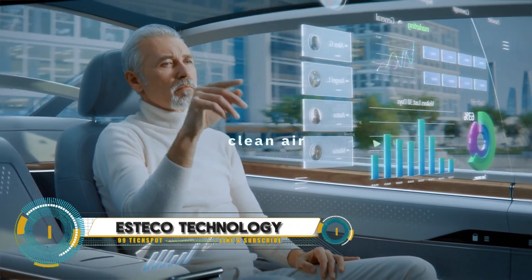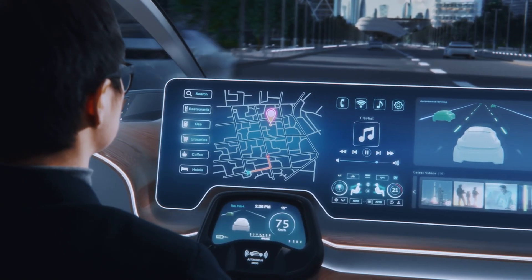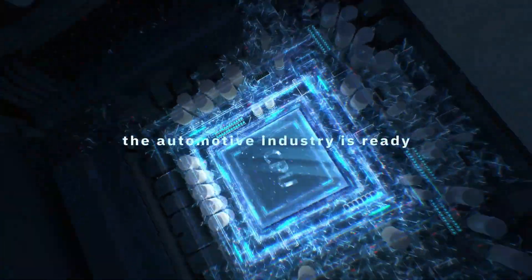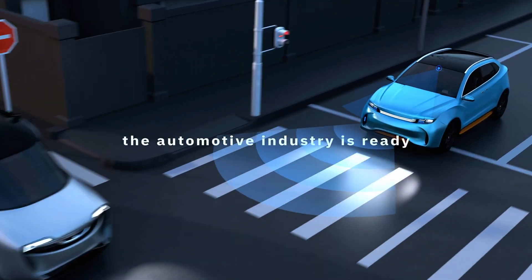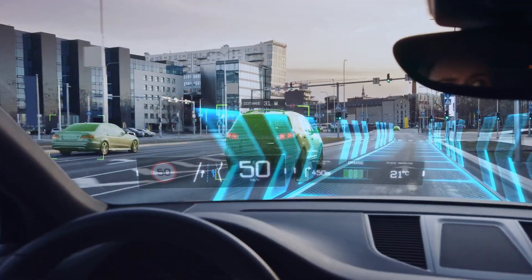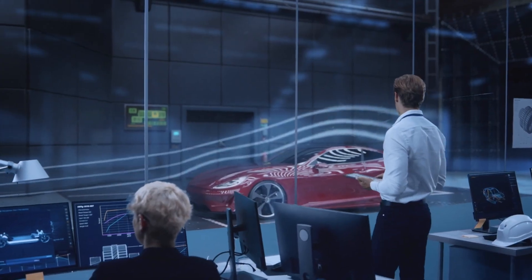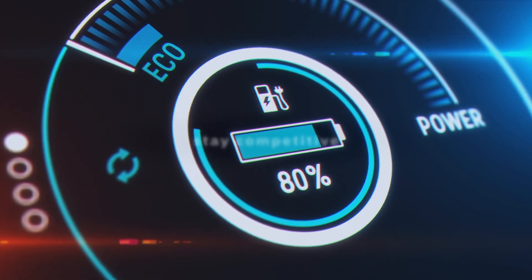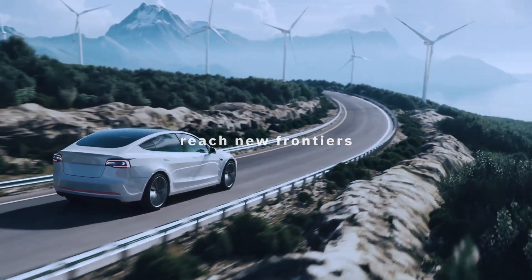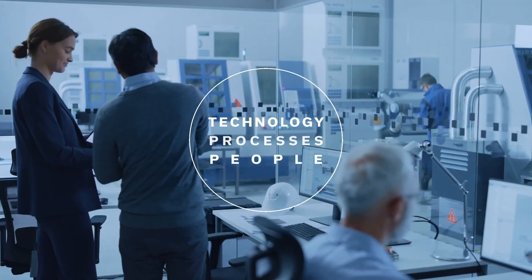ESTECO's advanced engineering software, including ModeFRONTIER and VOLTA, revolutionizes the validation of automotive design, autonomous systems, and e-mobility technologies. By integrating various CAD and CAE tools into a unified workflow, these solutions automate the optimization process, balancing objectives like weight, safety, and performance. For autonomous systems, ESTECO ensures reliability and safety through robust validation of complex algorithms and sensor data.